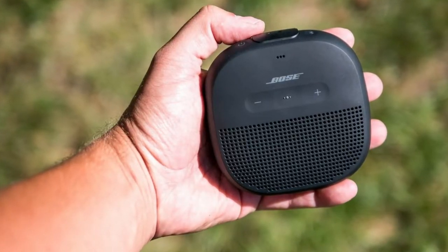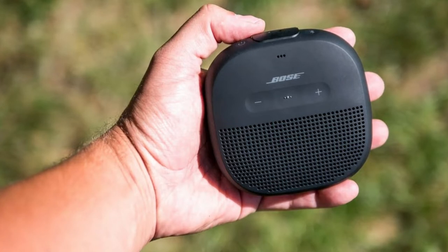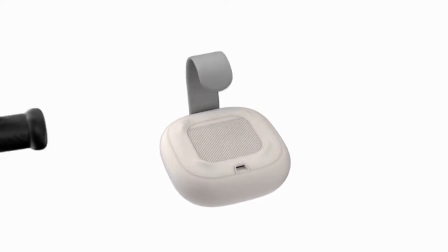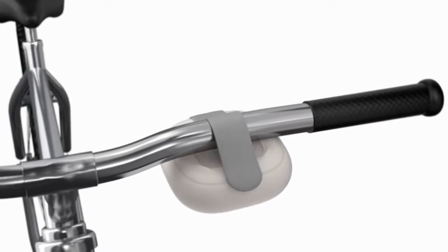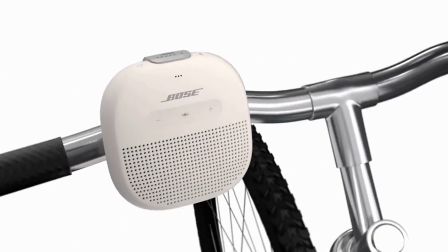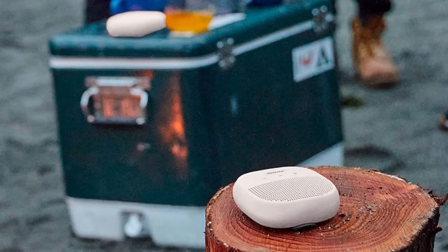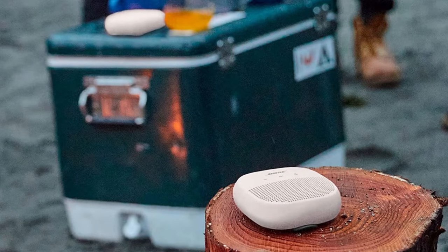A cut silicone belt comes with this capable speaker. Regardless of how hard you try, that belt is a survivor. It is simple to attach to a bag, bike rack, or whatever else you might tie it around. The clasp fits into a slot in the speaker's rear, keeping things neat and clean.